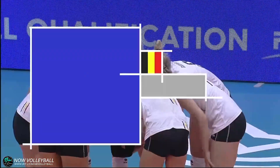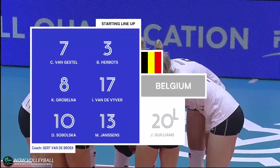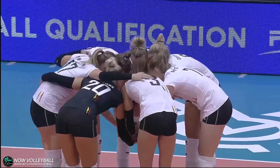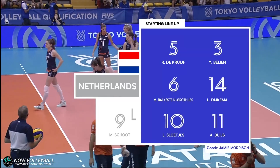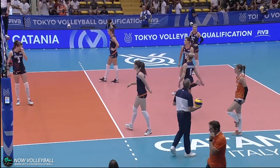It will be Belgium to get us going. So Van Gestel, Herbots, Grobelna, van der Weyver, Sobolska and Janssens with Gilliams in the Libero role. She'll share that with Anna Valkenborg. That's the starting six with Mircea Skrote in the Libero role.